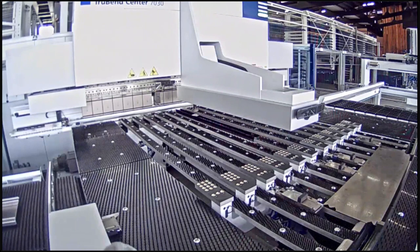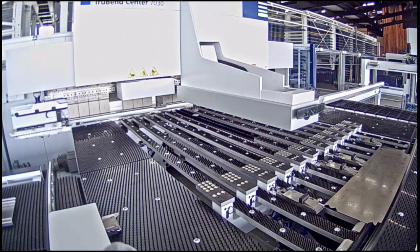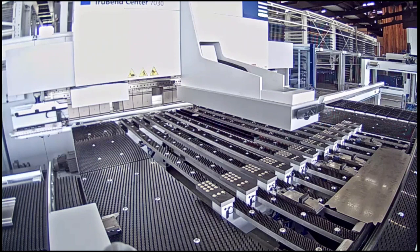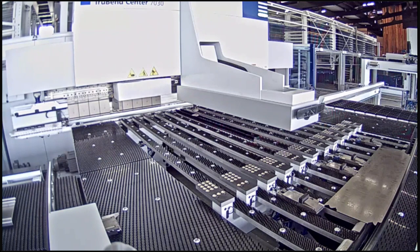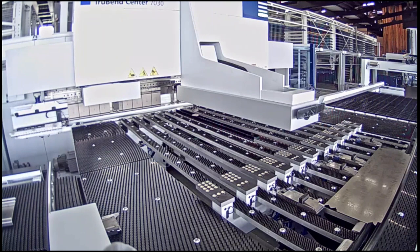We're right at the time limit for this webinar. You'll receive my email address — please email me if I wasn't able to answer your question. Send us as many part files, questions, or applications as you have and we can show you simulations or live parts of what you want to see on this machine. Thank you all for participating today — I appreciate your time. Thank you to Sebastian Garcia for running the machine in Chicago. Have a great rest of your day.